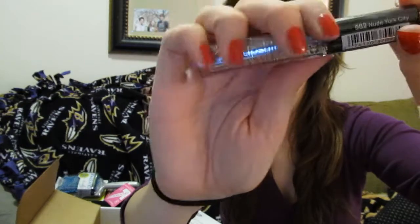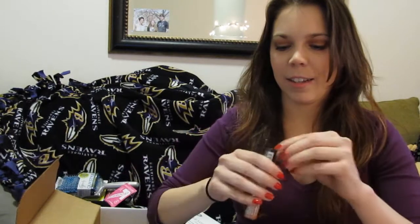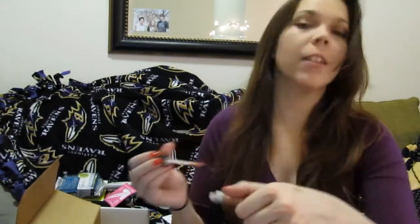The last thing is this NYC Liquid Lip Shine in color Nude York City, 282. I want to say that I've heard of this color before, but I'm not sure where. Let me open it actually — do a couple of swatches. Oh, that does look pretty! This applicator is kind of big — look at this thing.